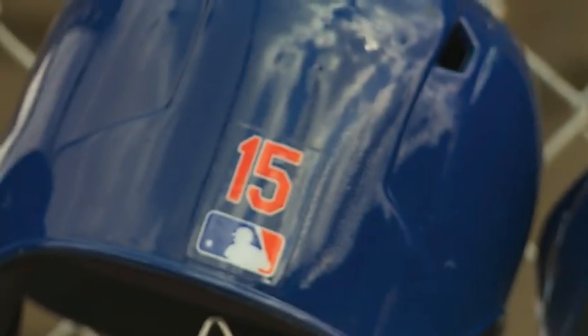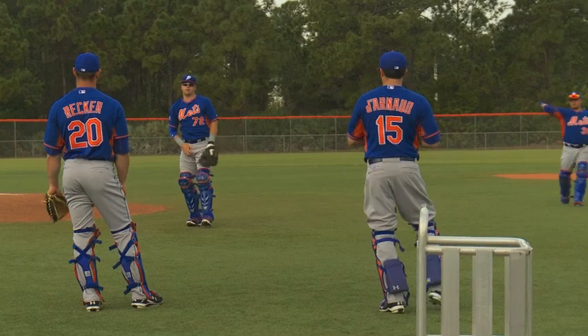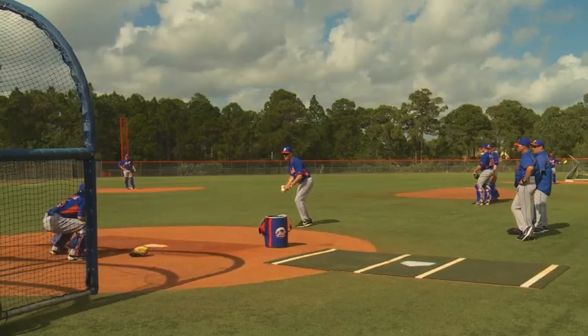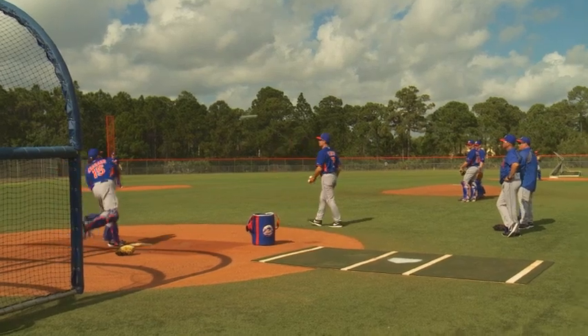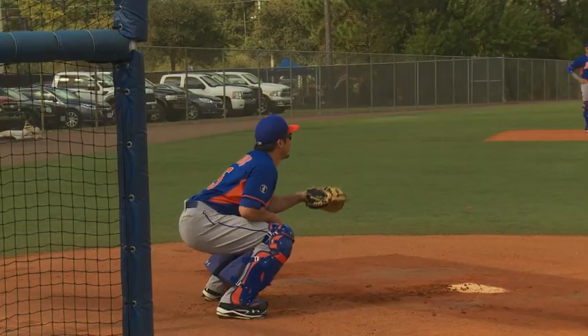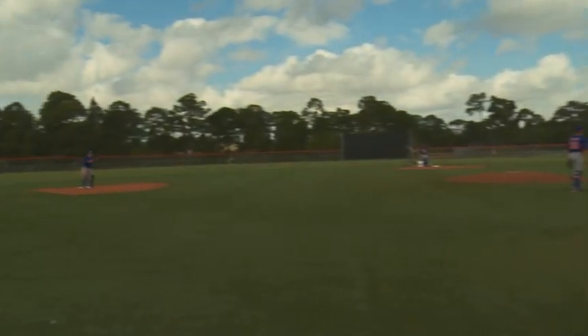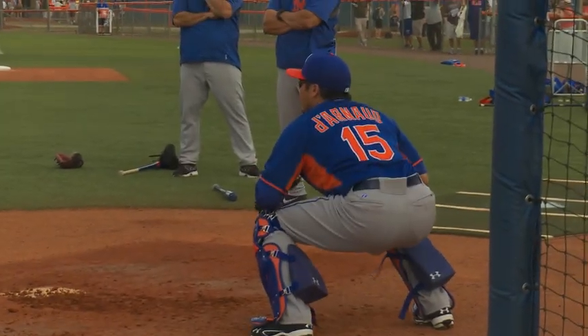The day for the catchers begins on field number two. They do their regular stretching and then warming up by throwing back and forth. When that's completed, they go immediately into drills under the watchful eye of Bob Guerin. They throw the ball down to second base, throw the ball down to third base, work on some of their receiving and some of their shifting behind home plate.